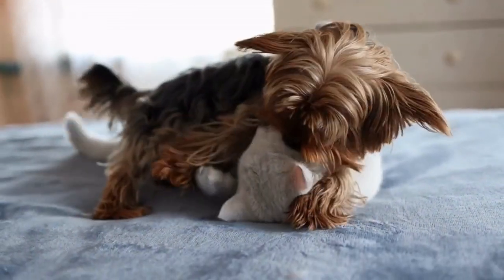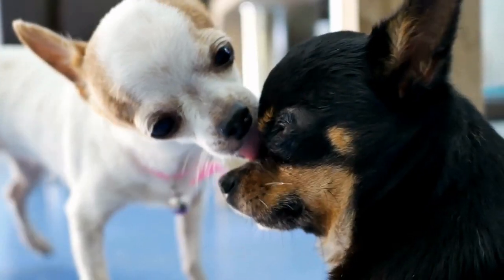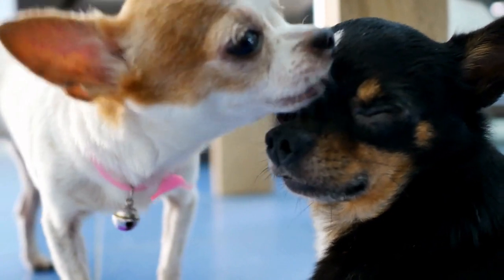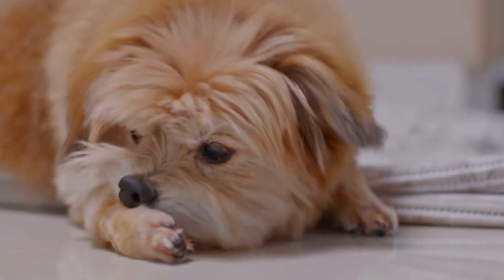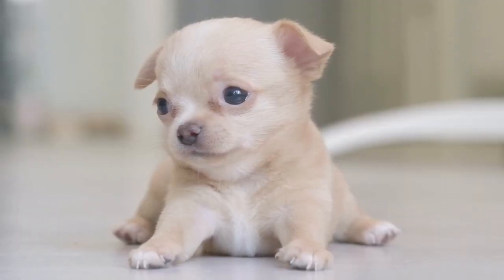Hello and welcome to a new Animal Life video. Today we want to talk about teacup dogs because of their increase in popularity among possible dog owners and breeders. Keep watching if you wish to learn all about these tiny pets that can fit in the palm of your hand.